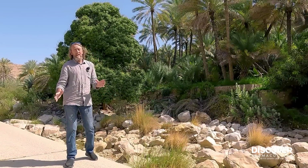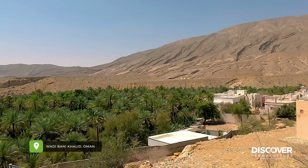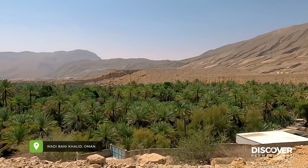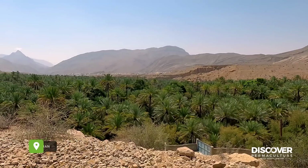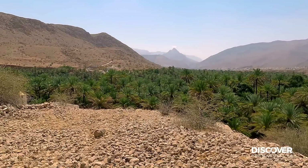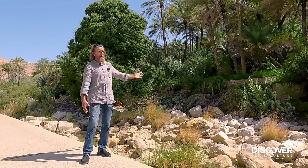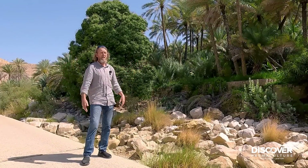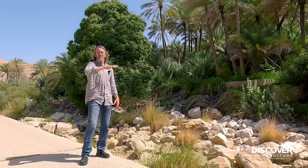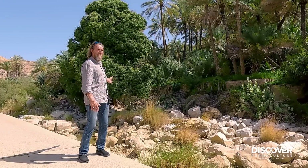I'm in Wadi Benikhalid in Oman now, and this is huge. There's 25 kilometers of date palm overstory food forest at least, and a watering system that runs continuously. It's probably ran for thousands of years. The Benikhalid tribe are the people who farm here. We're literally surrounded by village and it goes all the way down to a bigger bottom system that's just expansive. We're going right up to have a look at the source of the water if we can.